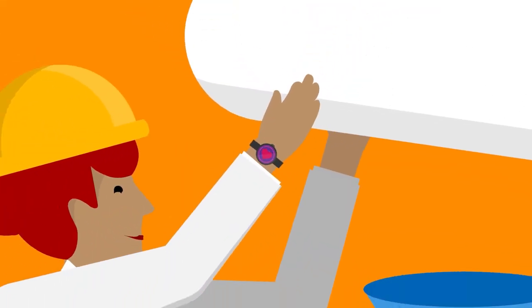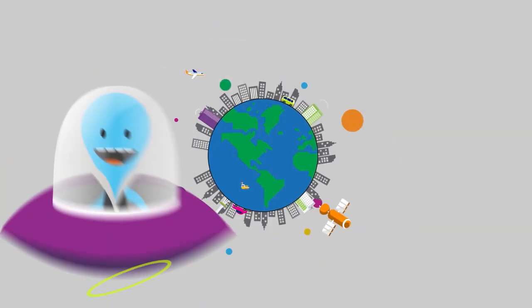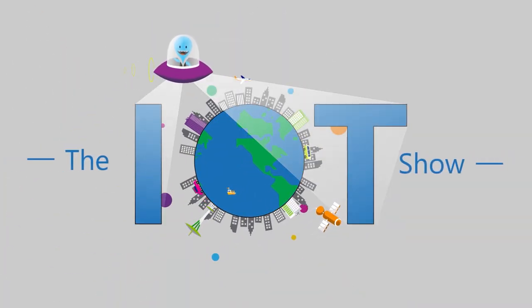Today on the IoT Show, Mihul Shah from Cognizant is going to tell me everything I need to know about Cognizant Connected Factories and how it helps industrial automation customers build their IoT solutions fast and efficiently. Thanks for watching the IoT Show. I'm Olivier, your host, and today we'll talk about industrial IoT. We have Mihul Shah from Cognizant with us — Mihul, thanks for joining us on the show today.